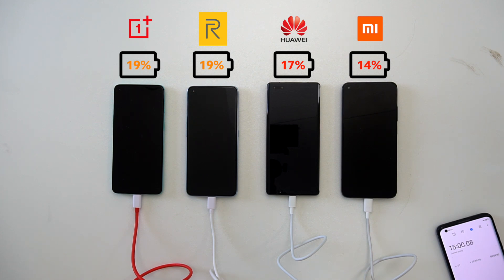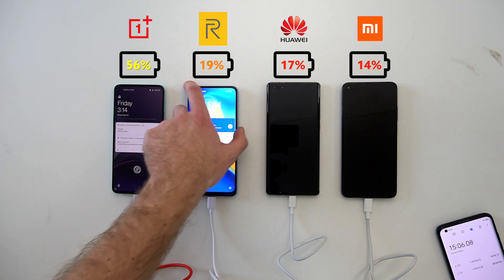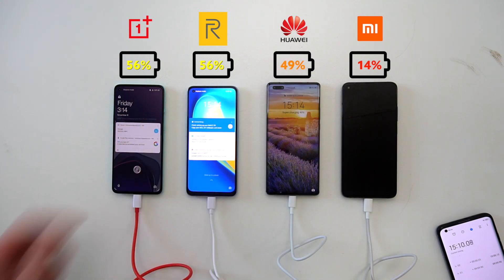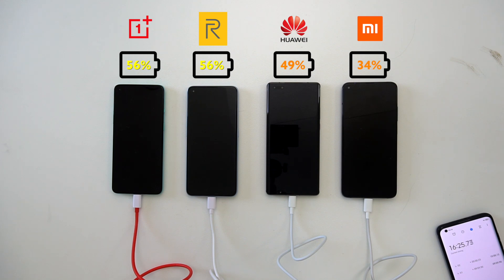Here we are 15 minutes later and the OnePlus is at 56% and the Realme is keeping up at the same pace. Huawei is at 49% and the Mi 10T Pro is at 34%. Let's check again after exactly 30 minutes in.